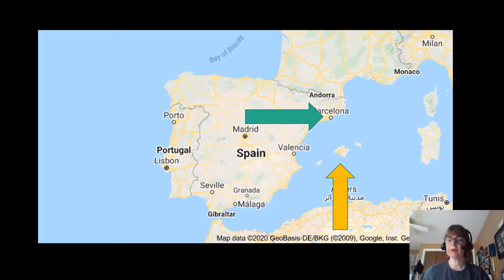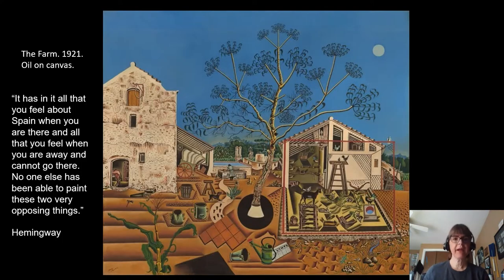The yellow arrow points to the island of Mallorca, which is also part of Spain, and that's where he did a lot of his later work and that is where he died. He was born into a family of goldsmiths and watchmakers, so he was exposed to art at an early age.